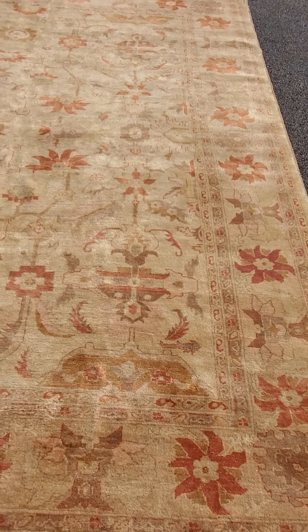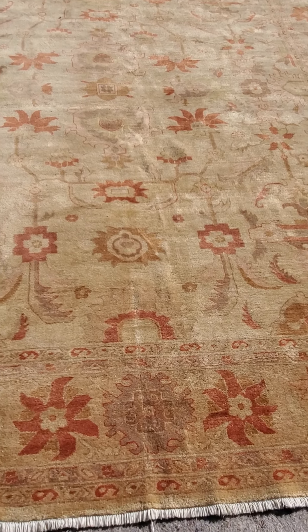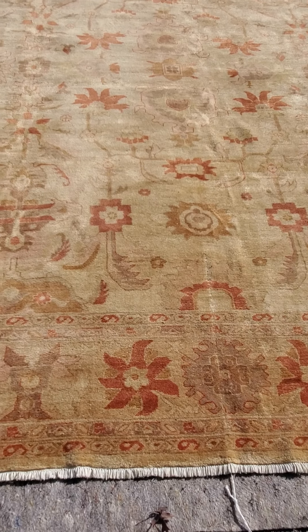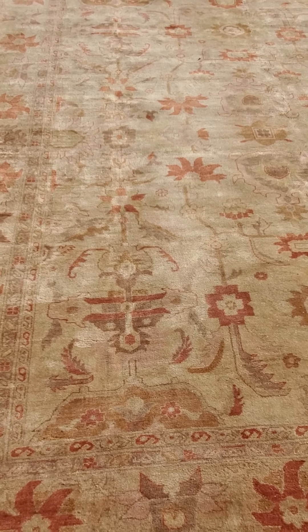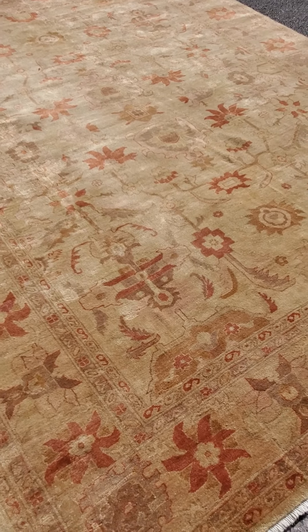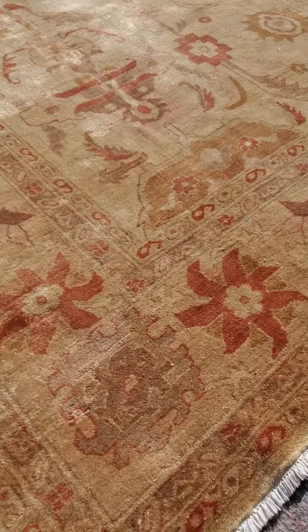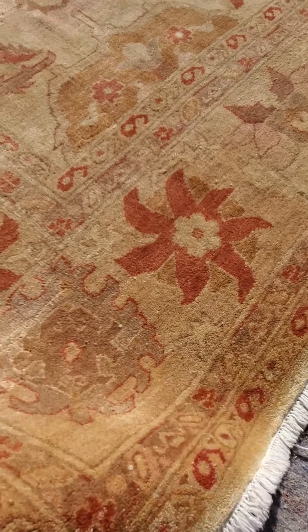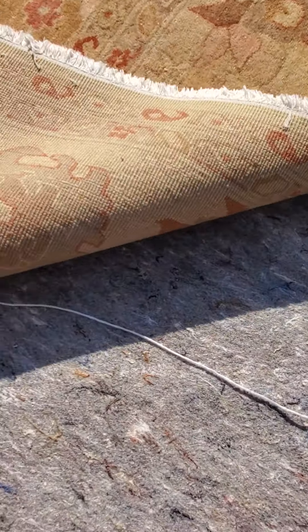Hello, this is Jim with Baltimore Rug and Carpet. Today we have this beautiful Sultanabad for sale. This rug has been professionally cleaned and has a beautiful sheen — you can see how the rug becomes much lighter as we look at it. This one here is a Chobie Sultanabad.